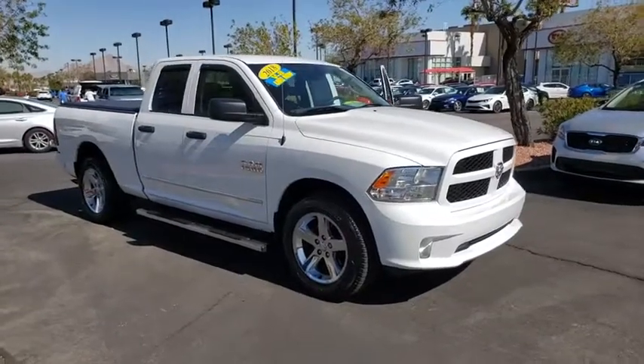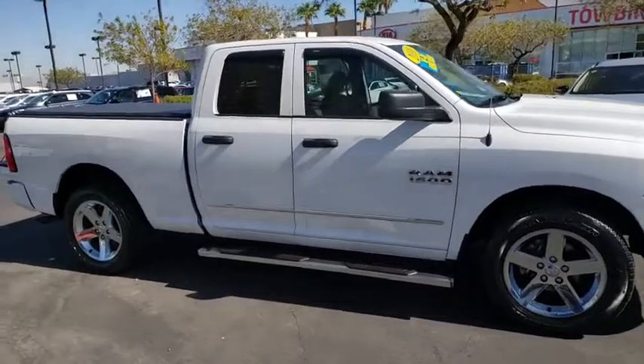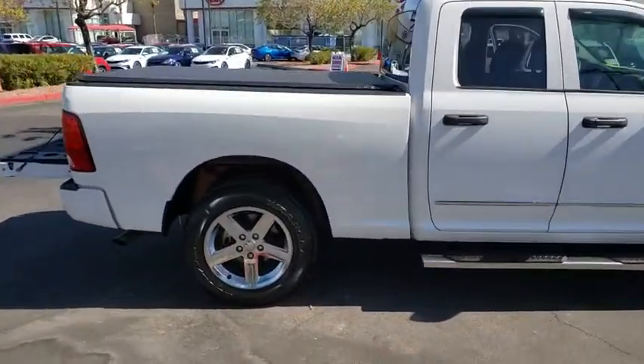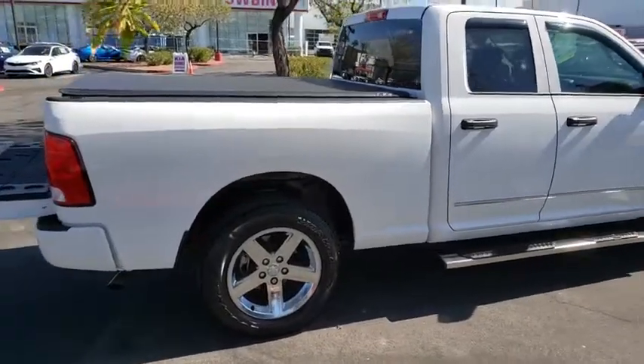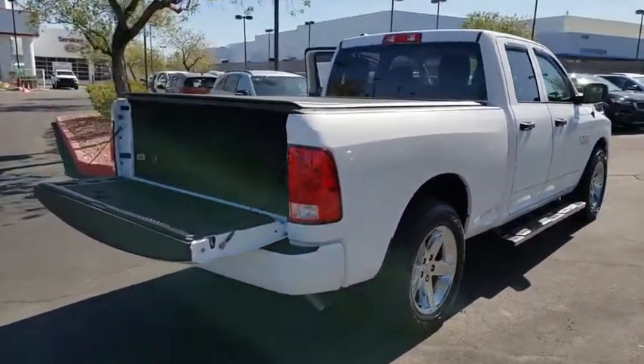Make a great choice today with the 2018 Ram 1500. Ram 1500 went against the Chevrolet Silverado, Ford F-150, and Toyota Tundra, which are all excellent trucks in their own right. The Ram took home the prize for its well-rounded strengths.